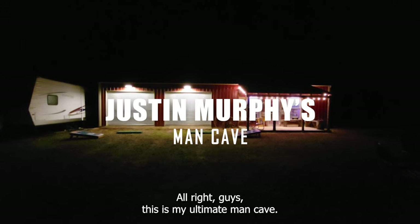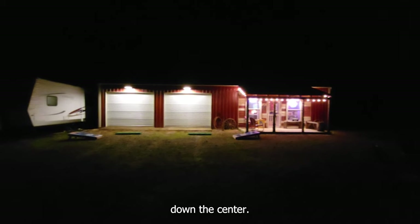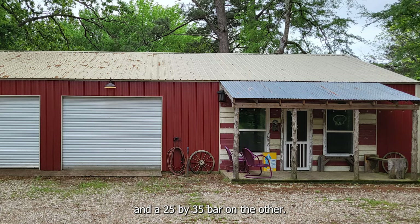Alright guys, this is my ultimate man cave. It's a 35x50 metal building with a divider wall down the center. There's a 25x35 shop on one side and a 25x35 bar on the other.